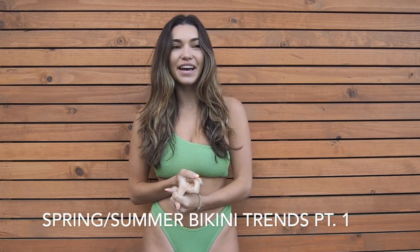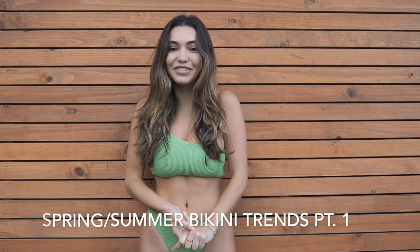Hi guys, welcome back to my channel — thank you so much for tuning back in. I'm so excited to be here this week showing you what I have to talk about, which is a part one series of spring and summer bikini trends. The first part is crinkle bikinis. I absolutely love this style, I think it's awesome and such a great trend coming this year.